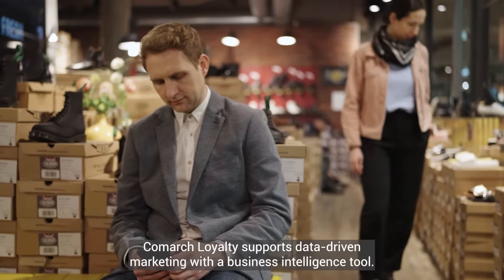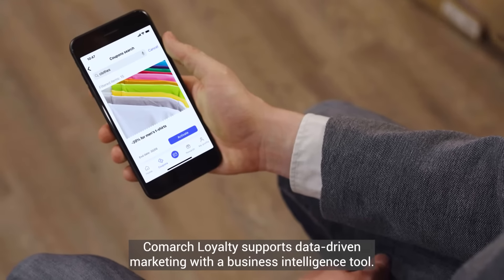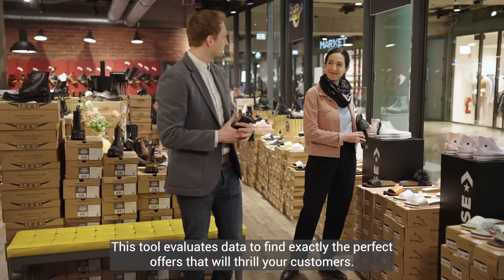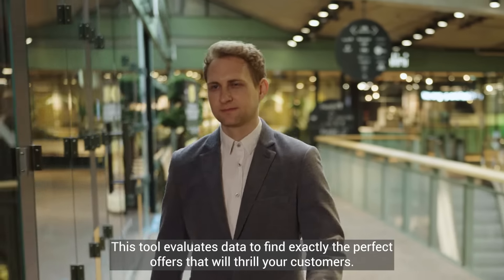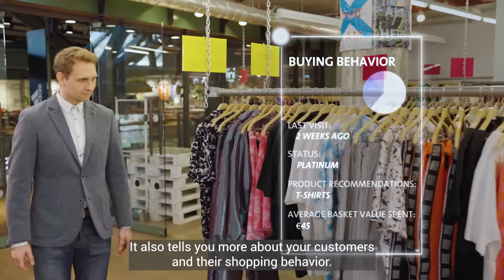Surprise your customers with personalized offers in real-time. Comarch Loyalty supports data-driven marketing with a business intelligence tool. This tool evaluates data to find exactly the perfect offers that will thrill your customers.